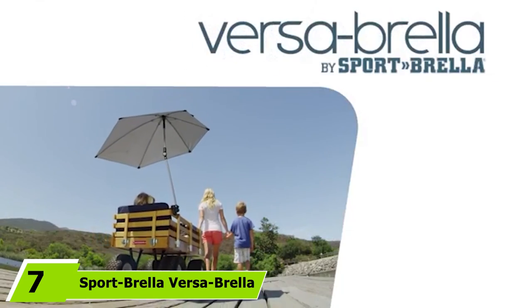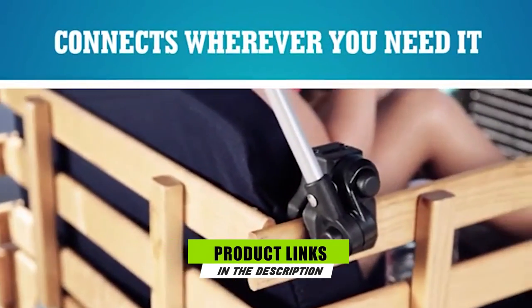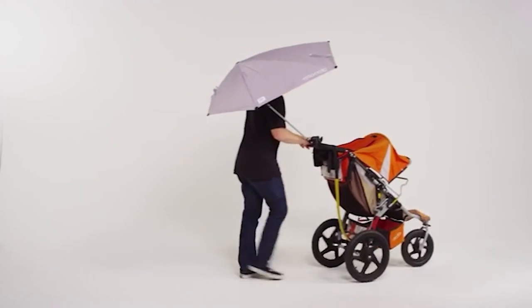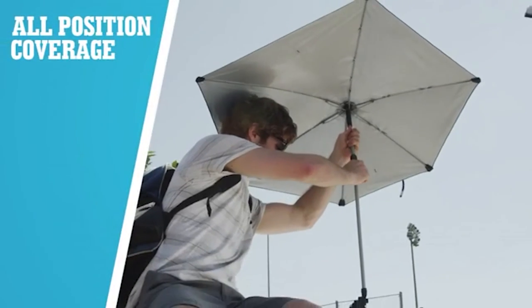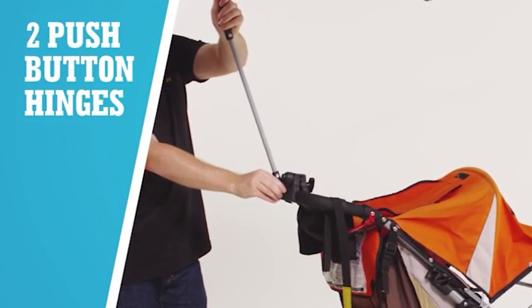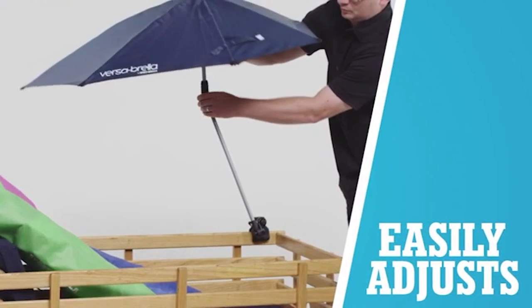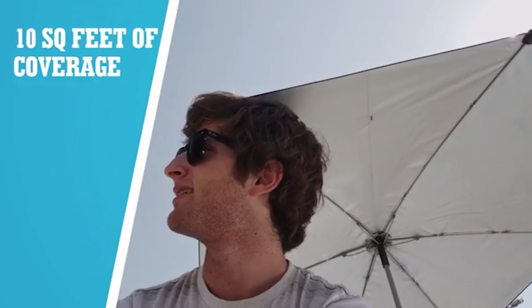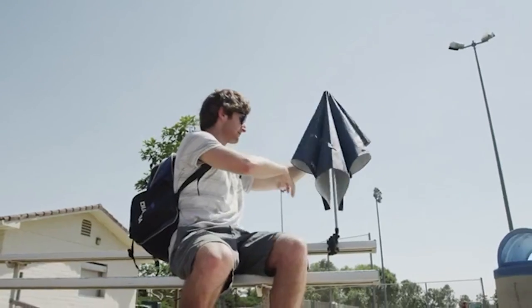Moving on to number seven, the Sportbrella Versabrella SPF 50 Plus Adjustable Umbrella. Can you get a kayak bimini top for just $20? With the Sportbrella Versabrella, you sure can. This nifty clamp-on sunshade umbrella is made from a tear and rip-resistant rugged cloth with UPF 50+ protection. It connects via a universal, durable, heavy-duty clamp that can attach to both square and tubular surfaces — not only on a kayak but also to strollers, golf bags, and more. It is also easily adjustable to any angle thanks to a 360-degree four-way swivel and two push-button hinges, keeping you covered no matter the direction you're facing.